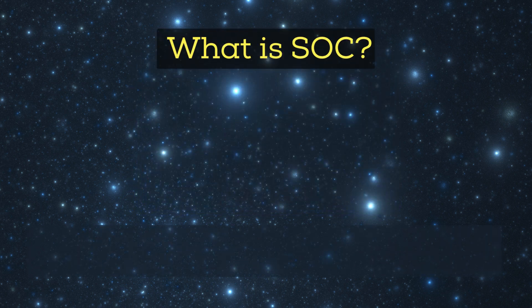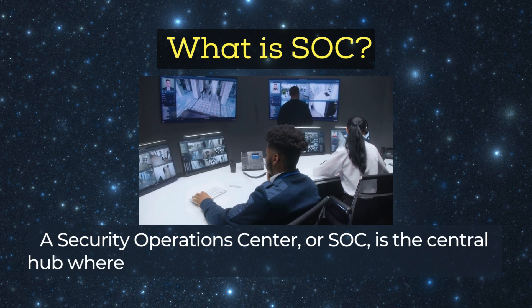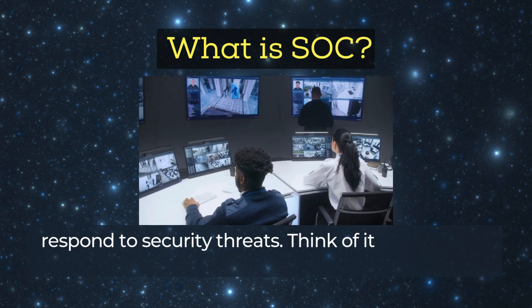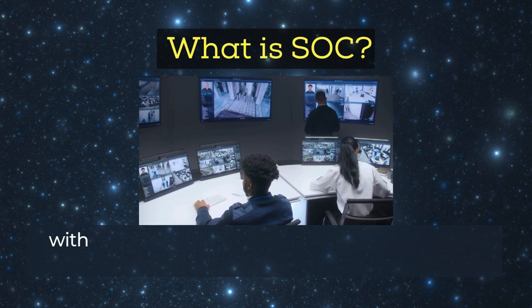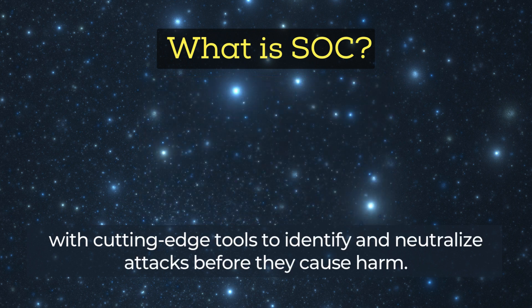What is a SOC? A Security Operations Center, or SOC, is the central hub where cybersecurity experts monitor, assess, and respond to security threats. Think of it as the nerve center of an organization's defense system, equipped with cutting-edge tools to identify and neutralize attacks before they cause harm.